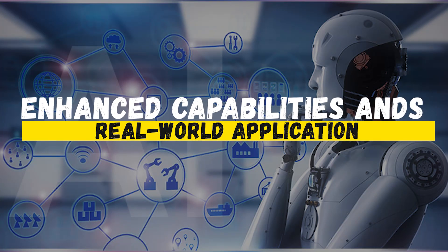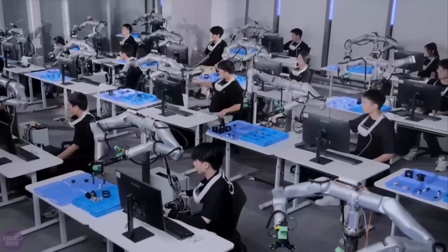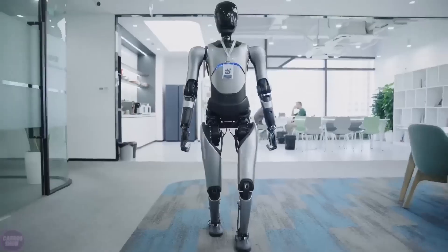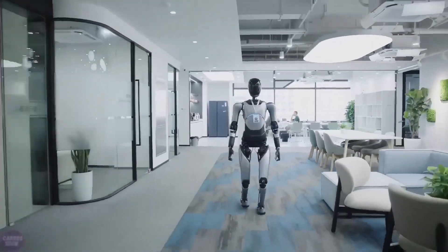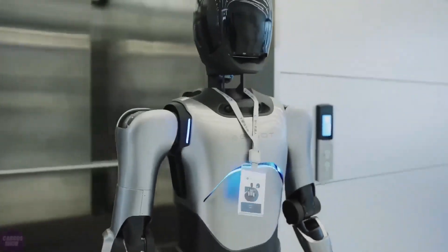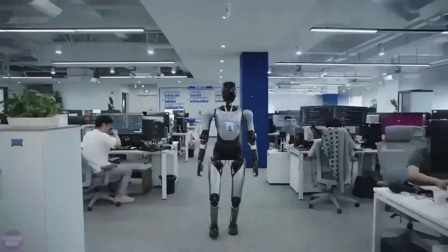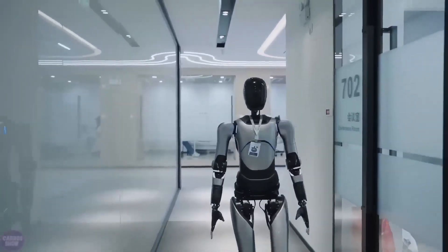At Tesla's October event, Optimus's enhanced capabilities were put on display, demonstrating advancements that bring it closer to real-world functionality. Unlike previous showcases, this event highlighted the robot's improved mobility and responsiveness, showing its potential to operate autonomously in various settings. The robot demonstrated its ability to navigate through obstacles, adjust to different terrains, and handle objects with remarkable dexterity.